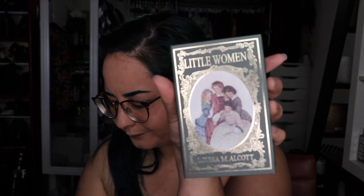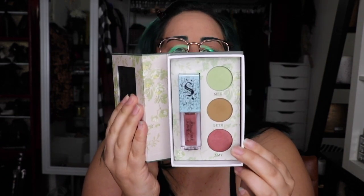So this is the Little Women palette and it comes with three shadows. I don't know if they're all going to come with the same things. I think the next one is going to be Sherlock Holmes, so I'm really interested to see what comes. On the back it says: 'Once upon a time there were three sisters who never stopped believing in fairy tales and they all lived happily ever after.' Super cute! So it comes with a lip gloss — the first kind of green color is called Meg, then Beth is the brown, and Amy is the sparkly color.